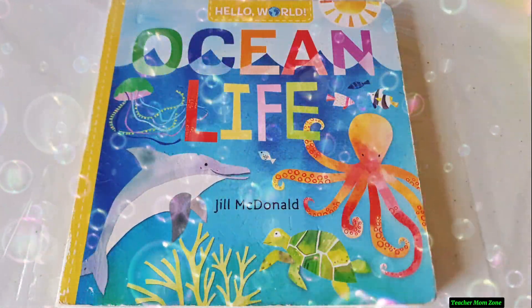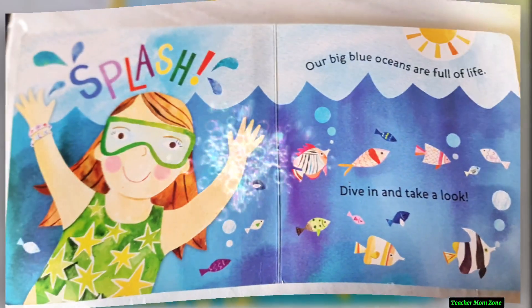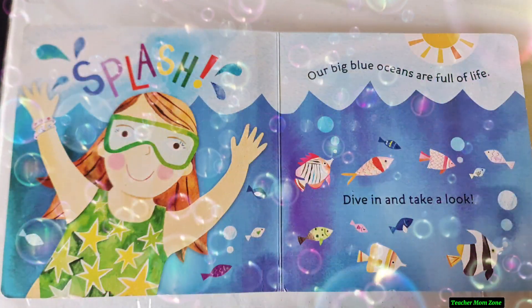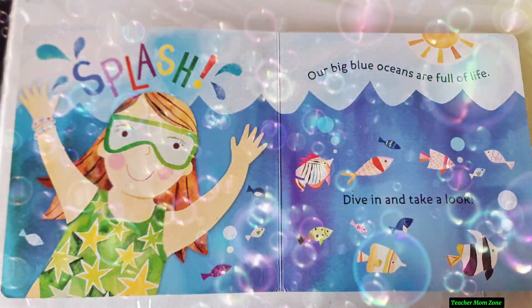Let's read Ocean Life by Jill MacDonald. Our big blue oceans are full of life. Dive in and take a look.